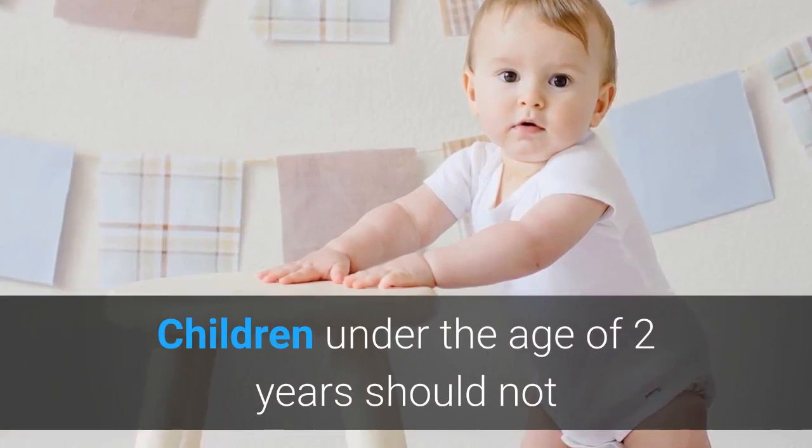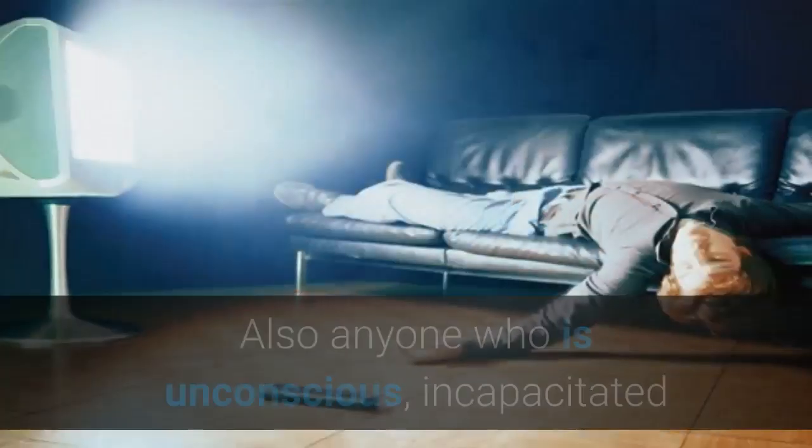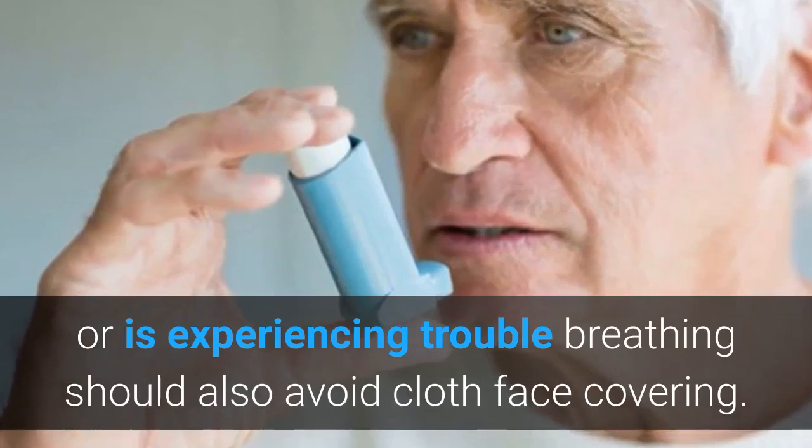Children under the age of two years should not have a cloth face covering administered to them. Also, anyone who is unconscious, incapacitated, or is experiencing trouble breathing should also avoid cloth face coverings.